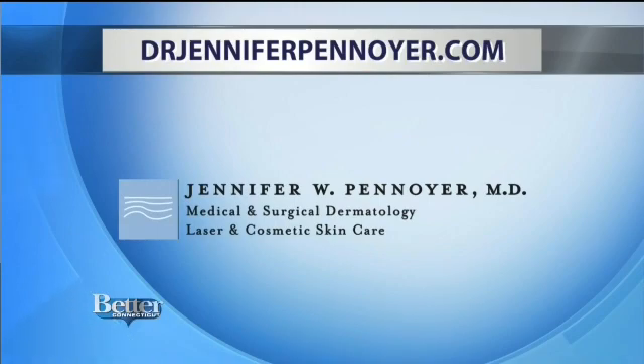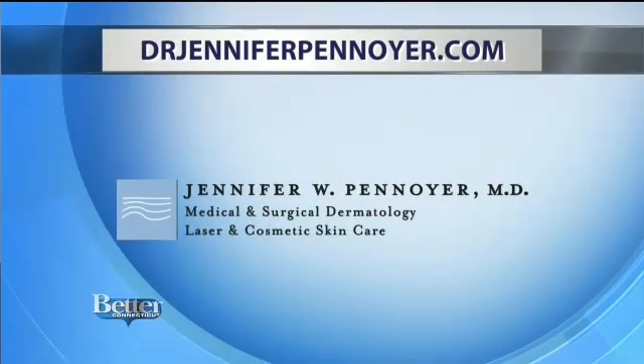To learn more about the Enlighten 3 laser and the other services Dr. Penoyer and her team offer, head to DrJenniferPenoyer.com. That's DrJenniferPenoyer.com.